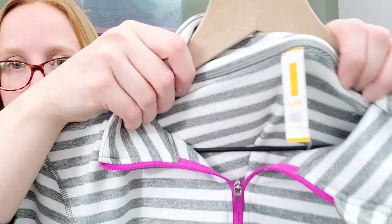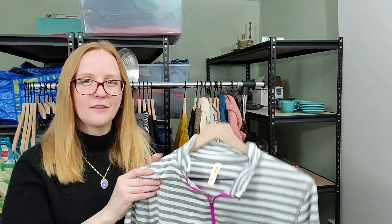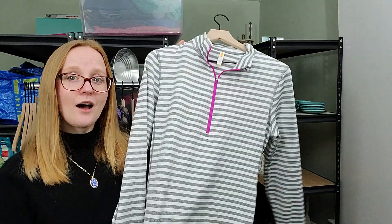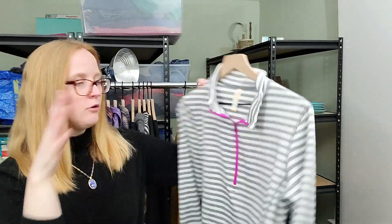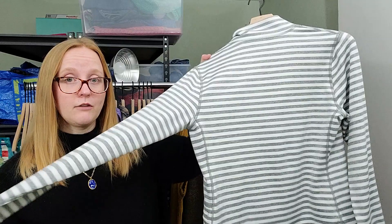I've got some Lucy to share. Lucy is like an athletic brand — kind of yoga, athleisure, that type of stuff. This is just a little popover top, one-quarter zip, really cute, very good condition — a great athleisure wear piece. I've said before that I'm actively trying to pick up more athleisure because it is doing very well right now.